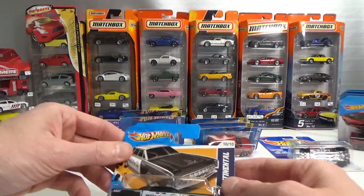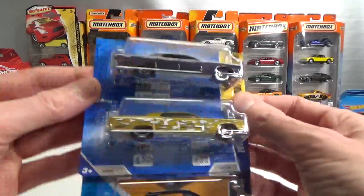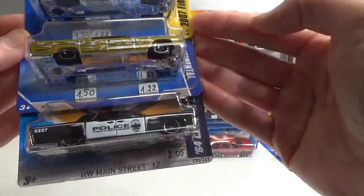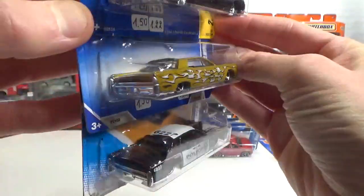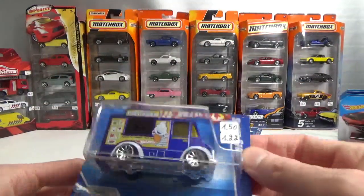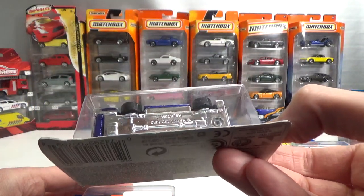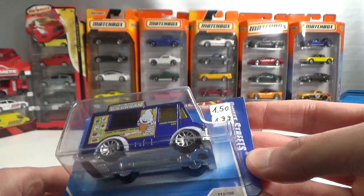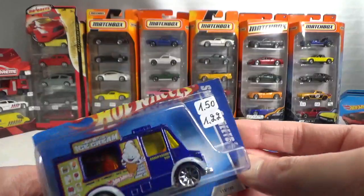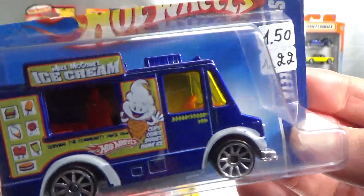Then I've got three of the '64 Lincoln Continental. Very cool casting. Even one in a police livery. Then I got a food truck. This doesn't have a name on it on the bottom. Here it's called Sweet Streets, but it has been changed names several times.